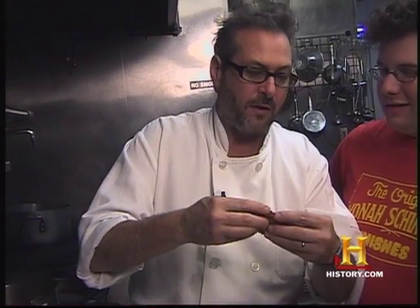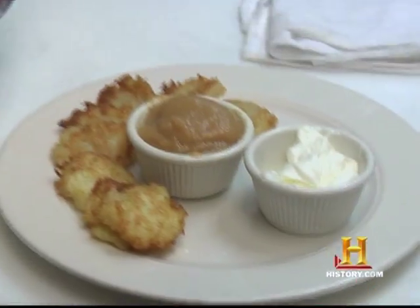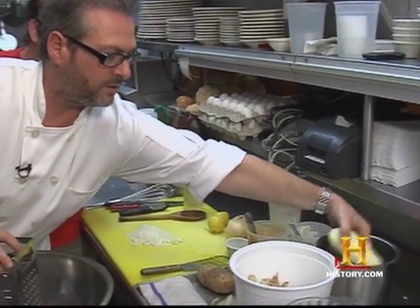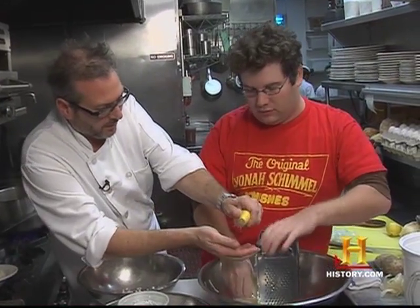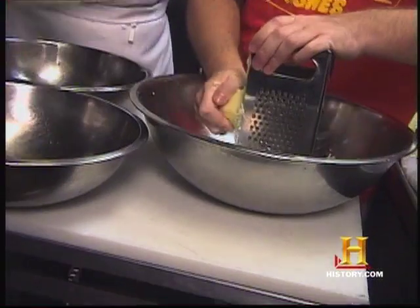We're going to make potato latkes today. What makes these babies really good is that they're crispy on the outside and also a little soft in the middle. So the first thing is, you're going to take a couple of Idahos and grate them. One of my secret tricks is we're going to squeeze a little bit of lemon, just a little bit, over the potatoes so they don't blacken.